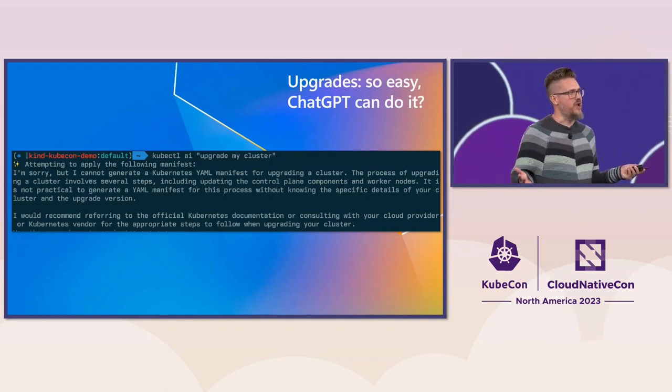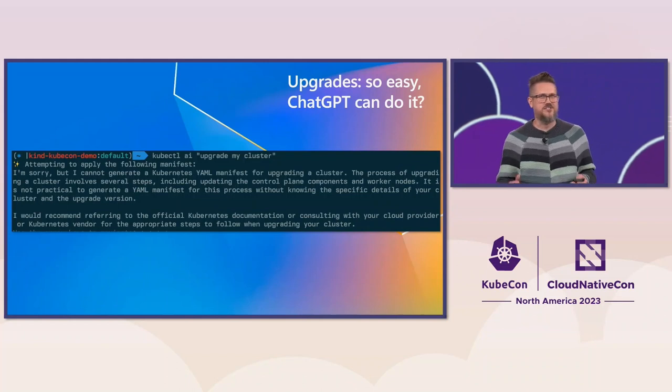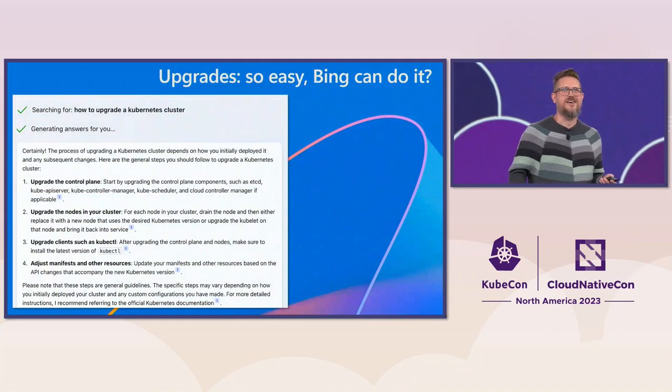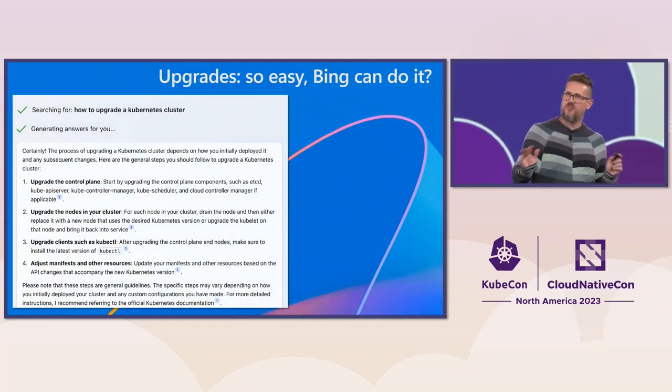So then how do we upgrade? Well, OpenAI says we should consult the Kubernetes docs — shout out to SigDocs, the docs are pretty good. But I'm not ready to give up on AI assistance just yet, so let's ask Bing how we upgrade a cluster. Okay, so there are some steps there. It seems like a lot, but I think it's pretty straightforward.